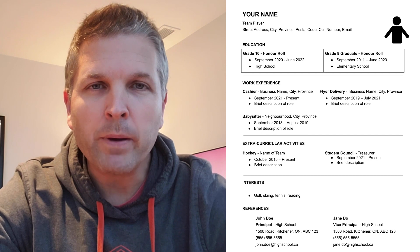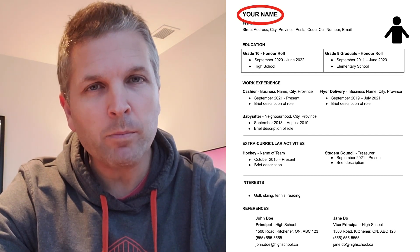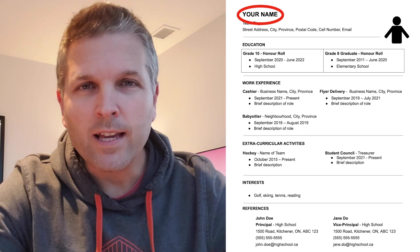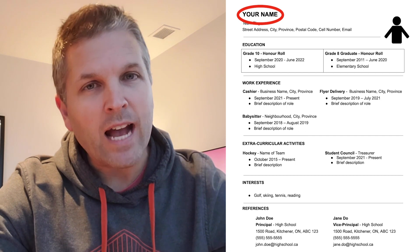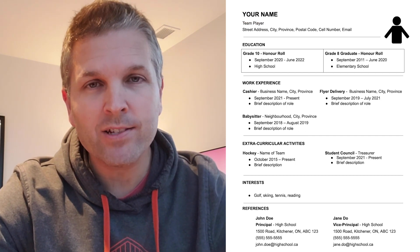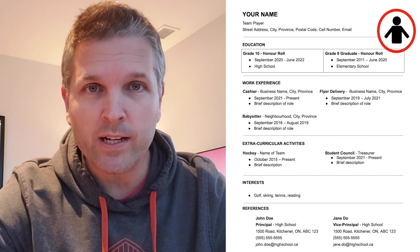Starting at the top of the page, you might have noticed that the font size for your name is a little bit bigger than the rest of the text, and that's on purpose. It's important for your name to stand out, and that's why it's also in all caps and in bold text. Another way to make your resume stand out is to include a photo of yourself.